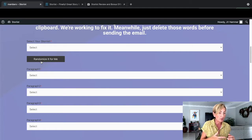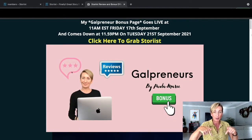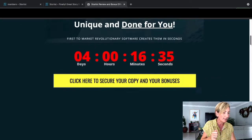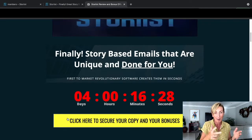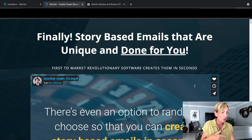You're going to be able to randomly select it or actually select it yourself - I'll show you exactly how that works shortly. But on my bonus page just down below, you're going to be able to see all my bonuses. Anytime you click on the yellow buttons on my page, it's actually going to take you over to the sales page.